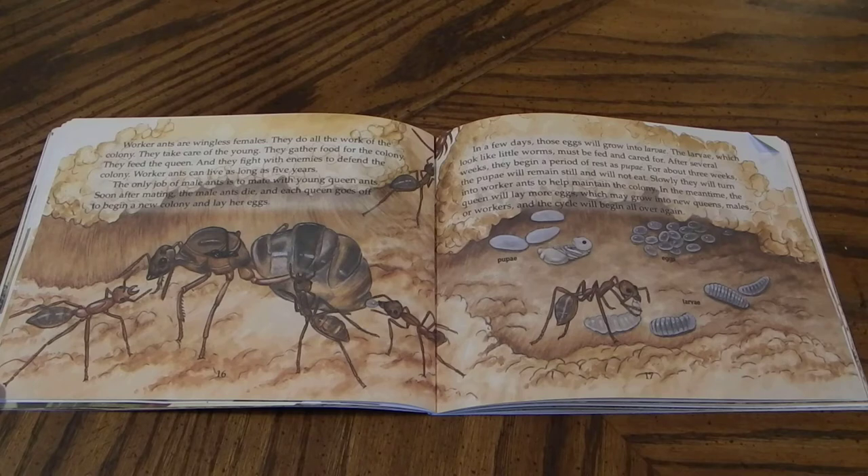In a few days, those eggs will grow into larvae. The larvae, which look like little worms, must be fed and cared for. After several weeks, they began a period of rest as pupae. For about three weeks, the pupae will remain still and will not eat. Slowly, they will turn into worker ants to help maintain the colony. In the meantime, the queen will lay more eggs, which may grow into new queens, males, or workers, and the cycle will begin all over again.